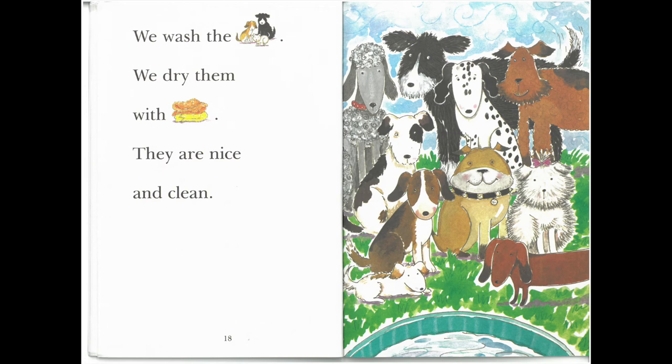We wash the dogs. We dry them with towels. They are nice and clean.